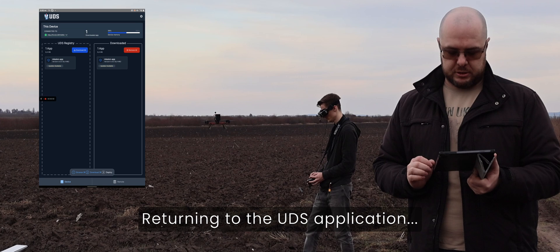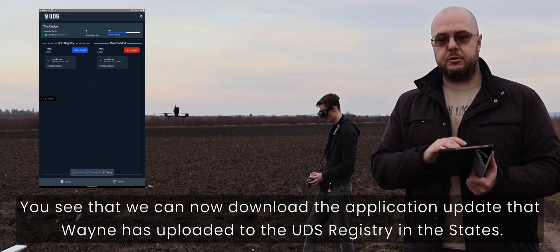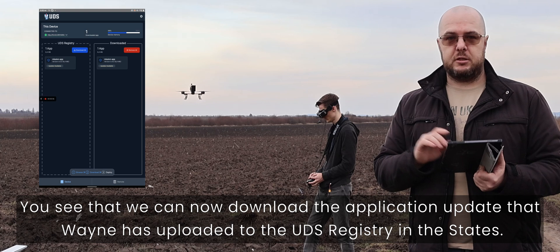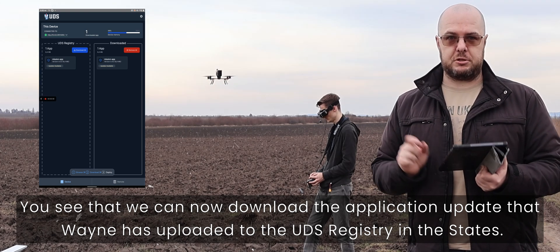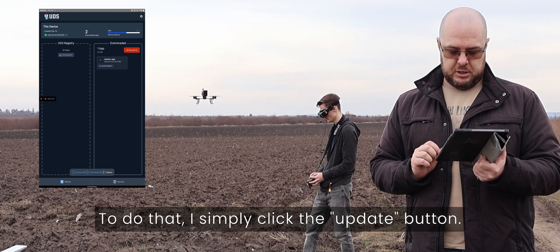Returning to the UDS application, you can see that we can now download the application update that Wayne has uploaded to the UDS registry in the States. To do that, I simply click the update button.